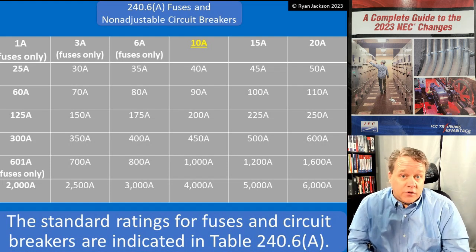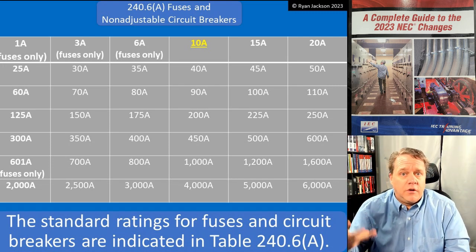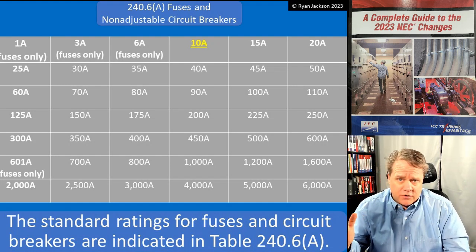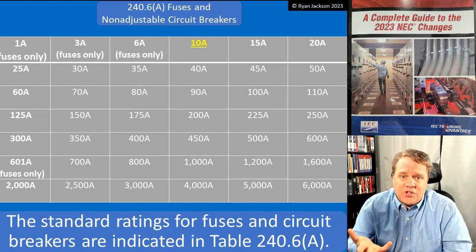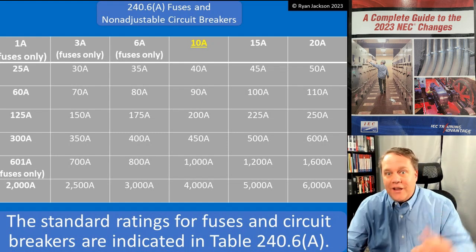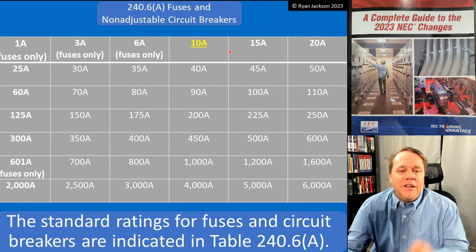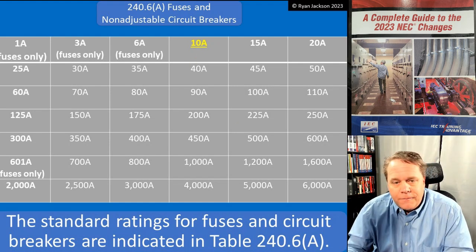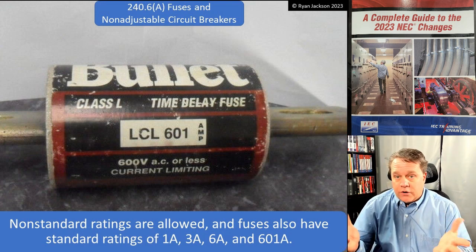I've seen plenty of 10-amp circuit breakers — usually in really small PV installations, like if somebody wants to put a solar system on their detached garage. A lot of times you'll use a 10-amp circuit breaker. So 10-amp breakers are not new; they were just never really considered standard. Does this really change anything? Not really, because you're not using the next-size-up rule for 18-gauge or 22-gauge wire. It used to only be considered standard for fuses — now it's considered standard for circuit breakers.